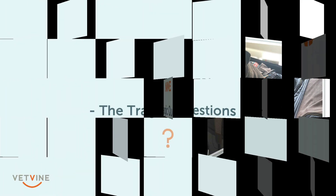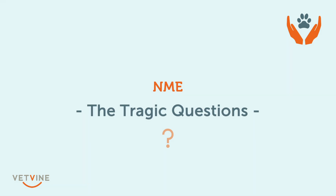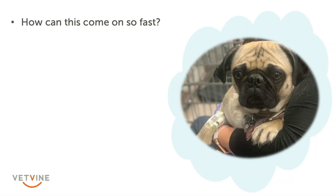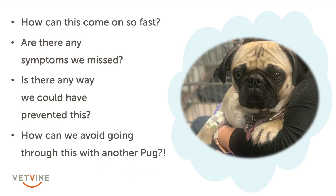This is a good summary of what I consider the tragic questions of NME that we discuss with almost every family after a diagnosis: How did this come on so fast? Are there any symptoms we possibly could have missed? Is there any way we could have prevented this? And how can we avoid going through this with another pug?